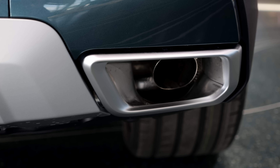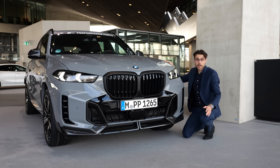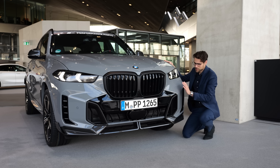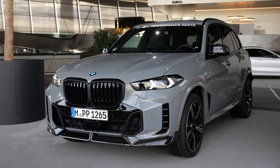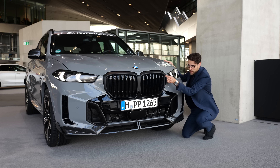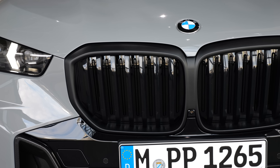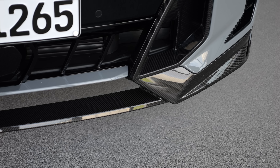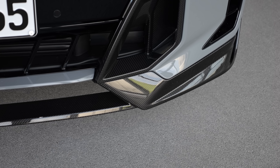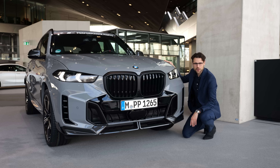Is this a case for the fake exhaust police? Vote in the comments. Here is our Nardo Grey vehicle. You can also see the daytime running light here in the facelift. M Sport Packet Pro means the dark frame around the double kidney and shiny on the inside. And here in the lower part, the performance parts with some additional carbon fiber. Is it over the top or not? Vote in the comments.